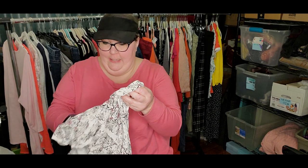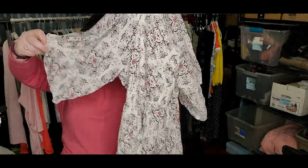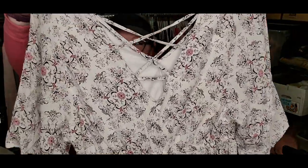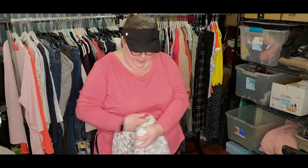Oh, this is pretty — I don't remember this. It's Torrid, size 3X. This cottagecore style kind of dress. It is knee length and has this criss-cross detail in the back. I feel like this is for me. I'm going to have to do like a little try-on of all the things I keep for myself.